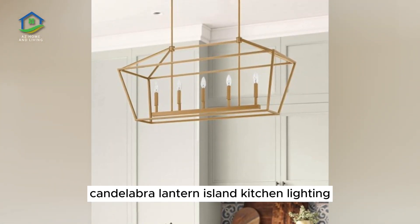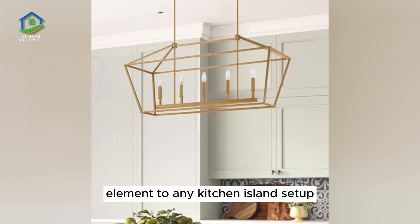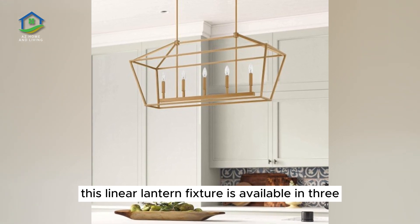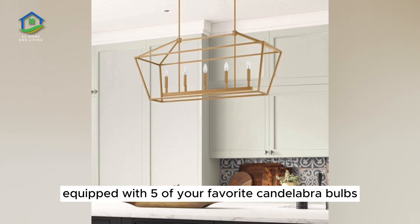Candelabra Lantern Island Kitchen Lighting. Candelabra-style lighting can add a romantic element to any kitchen island setup. A fantastic selection for kitchen islands with incorporated seating, this linear lantern fixture is available in three finish options to suit any kitchen hardware theme. Equip with five of your favorite candelabra bulbs.